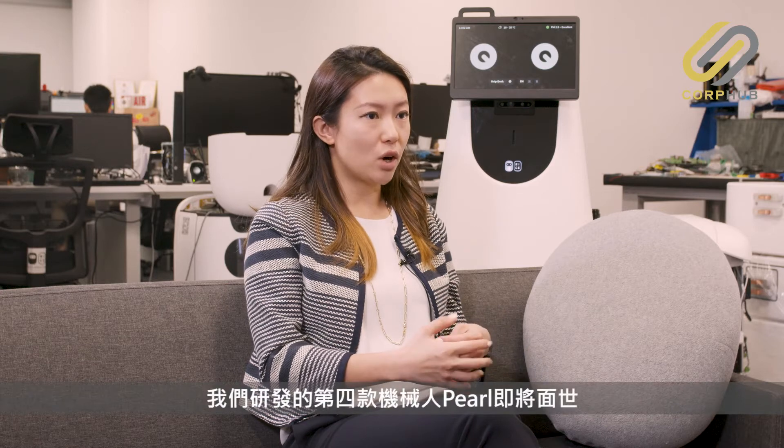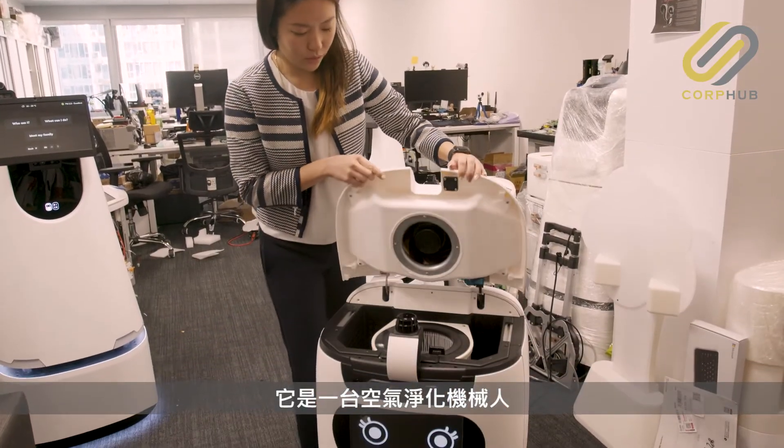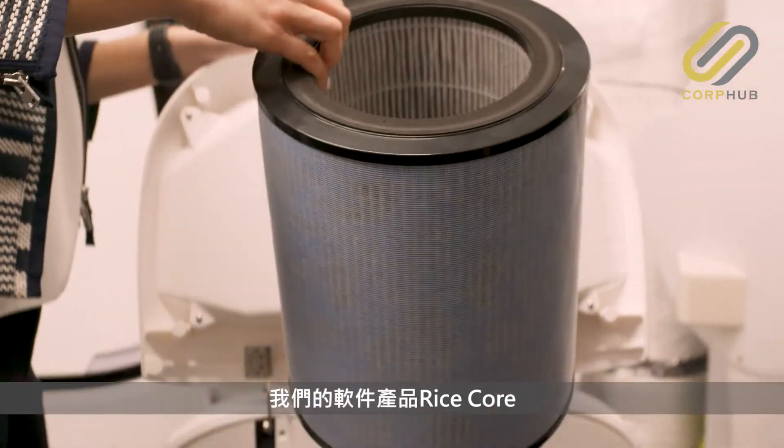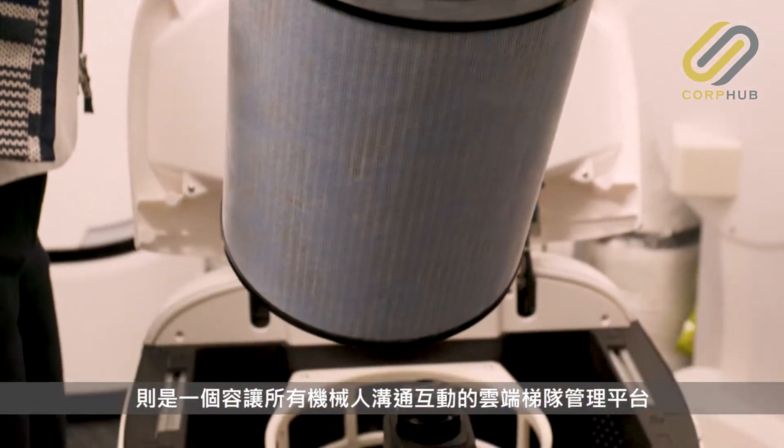We are soon launching our fourth robot, Pearl, and it will be an air purification robot. We also have a software product called Rice Core, and all of our robots interact with this cloud fleet management platform.